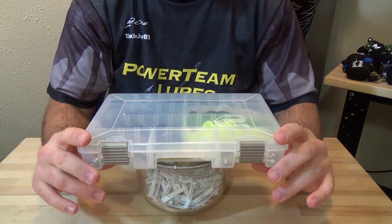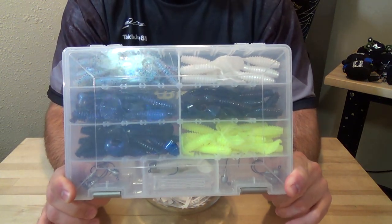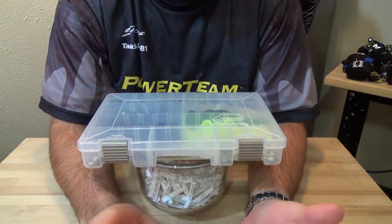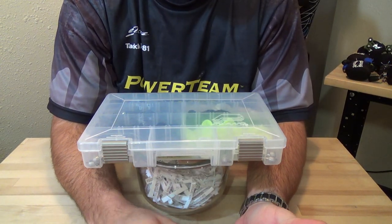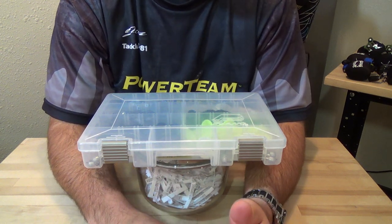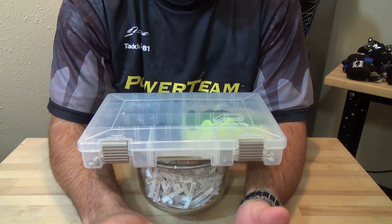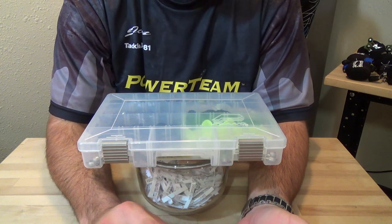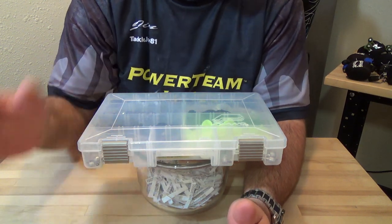Hey guys, what's going on? Contest results for the PTL Custom Grub Kit. Before I get into the results, I want to thank you guys for all the comments and all the positive feedback you gave me on this kit. I think there were 445 entries, so that was a lot of comments to go through, but I really appreciate all the feedback. There are three questions that kept coming up about this kit.